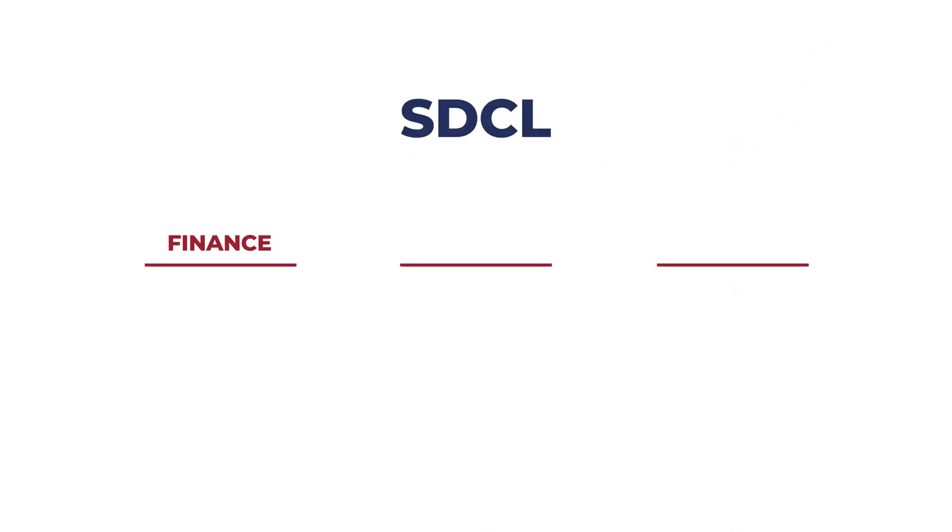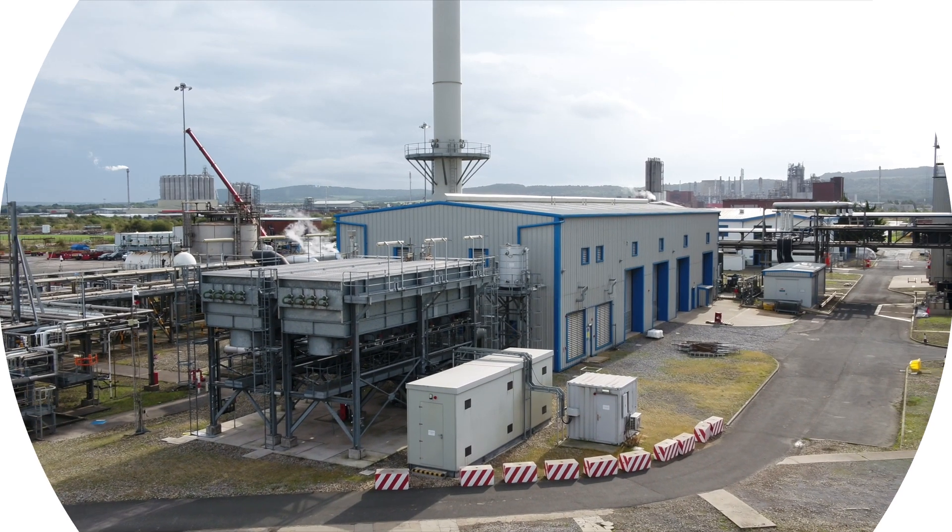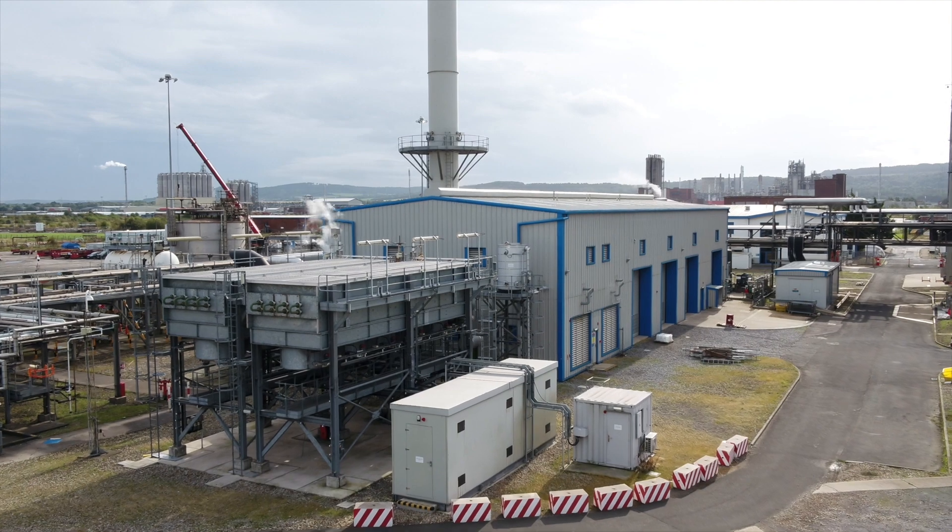We teamed up with SDCL in London to finance, build and operate the Energy Centre, with the investment being repaid over a 15-year period.